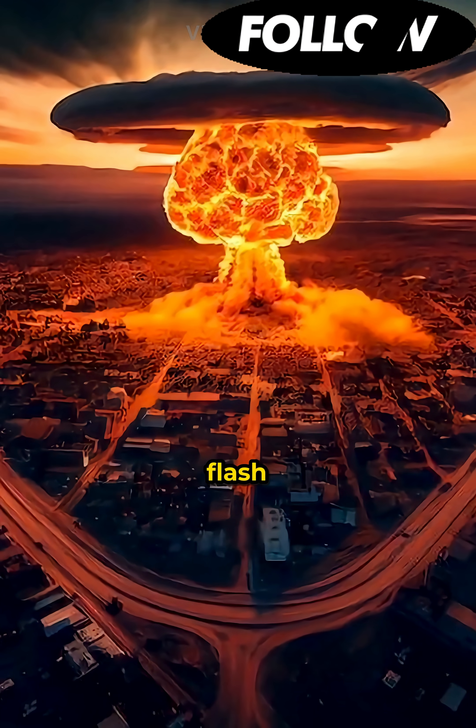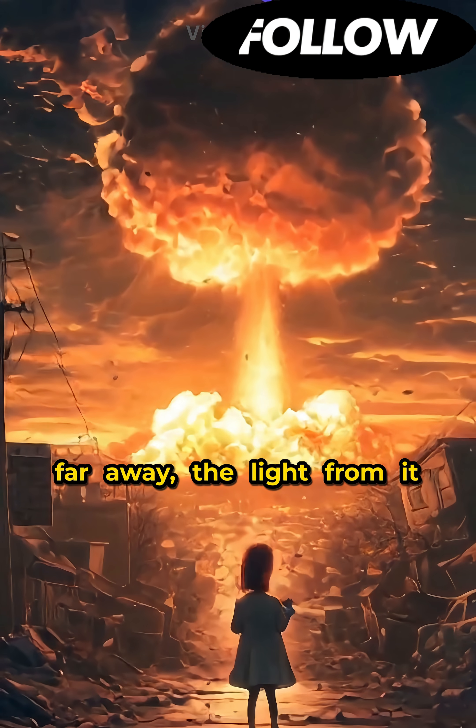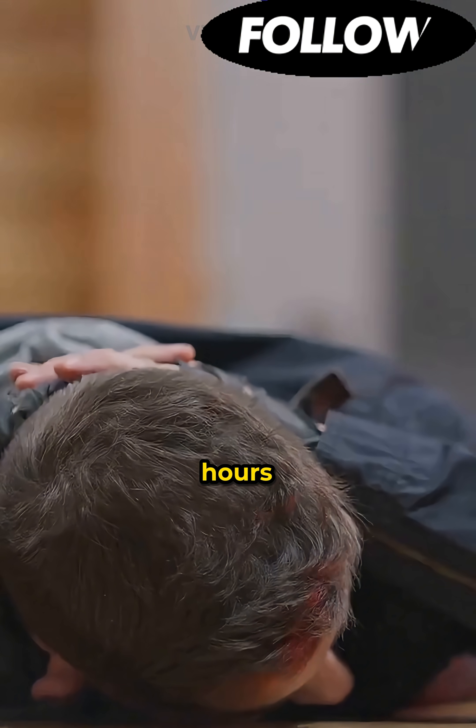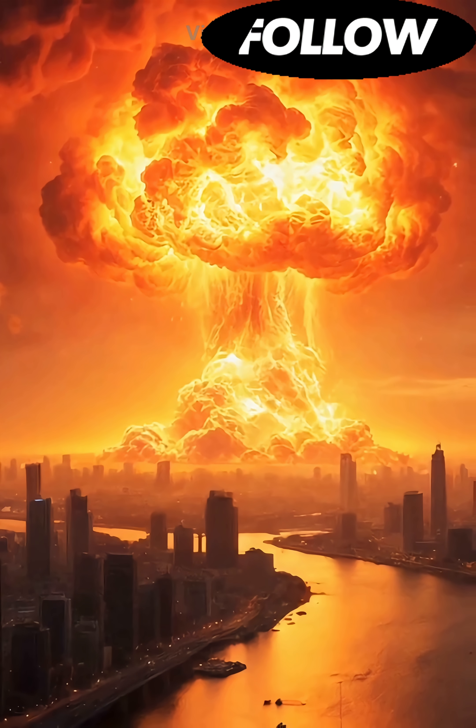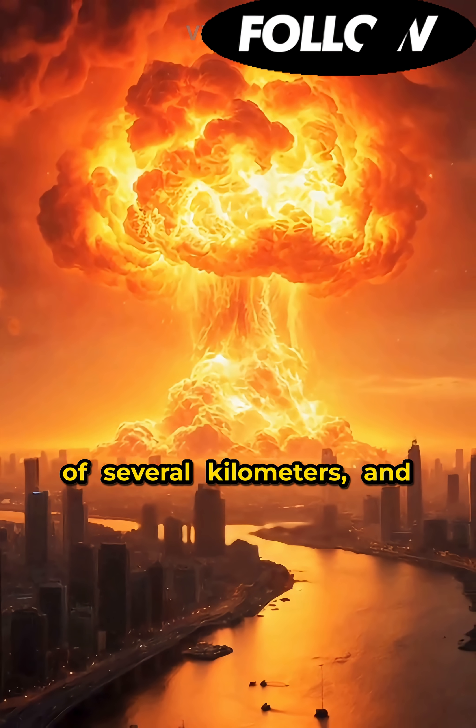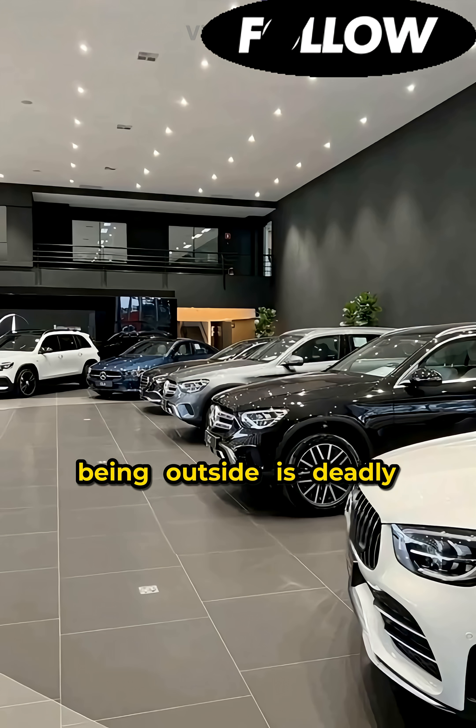First, do not look at the flash. Even if the explosion is far away, the light from it can blind you for several hours. Immediately fall to the ground, face down, covering your head. The blast wave destroys buildings within a radius of several kilometers, and being outside is deadly dangerous.